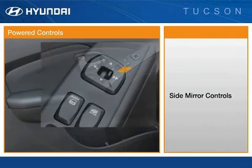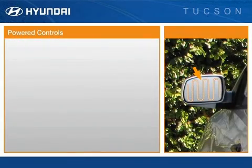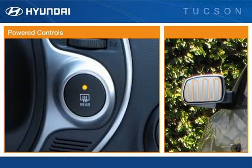Controls for the standard power side view mirrors are conveniently located. Heating elements that activate automatically when the rear window defroster is turned on are standard on the GLS Unlimited.